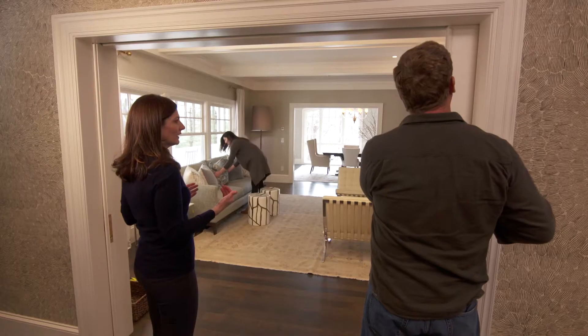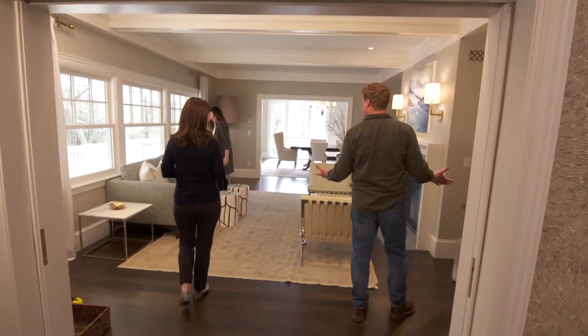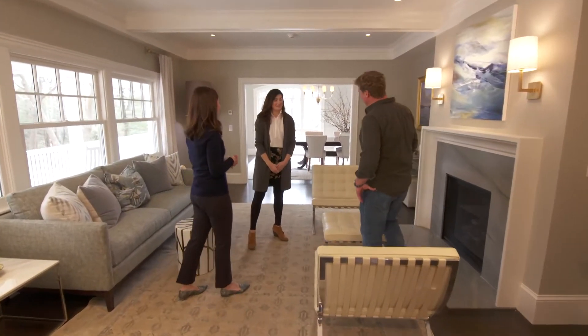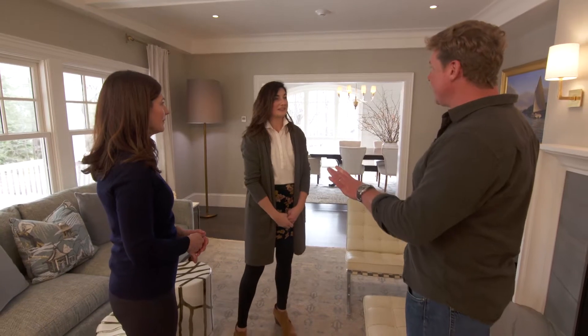Now if we ever want to, we can close off the living room from the foyer. But why would you ever want to close off this room? Nice job, Shelby — a lot of hard work. It's been a pleasure. You had a very clear design intent for this house. This is a classic shingle-style home but we wanted to modernize it a bit — but not lose all the classical details.